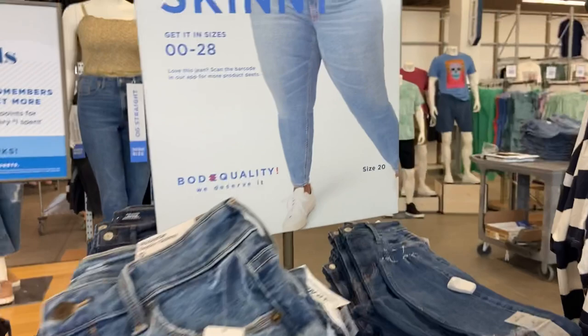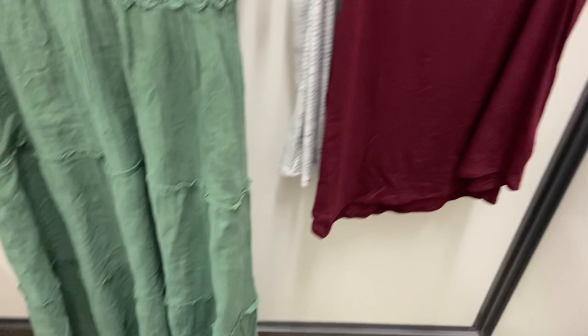The first thing I noticed was these awesome visuals with different size bodies and the sizes listed too. I noticed that on their website last week, so I really wanted to note that they have that in store too. Very, very cool. I really like that.